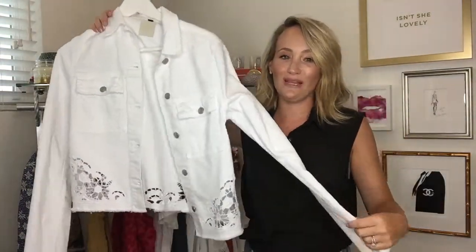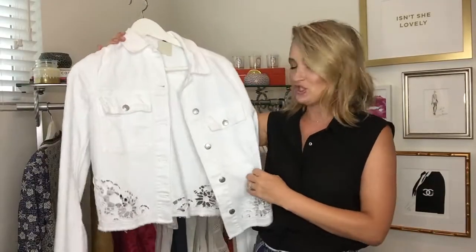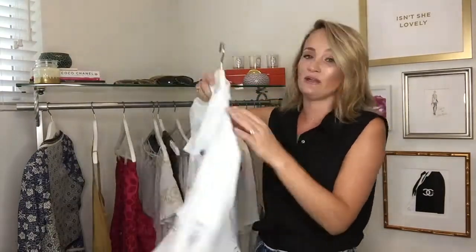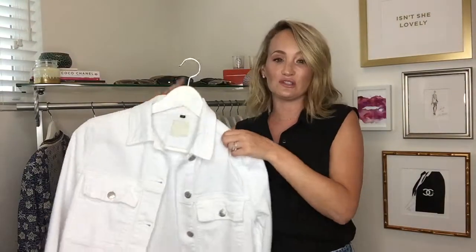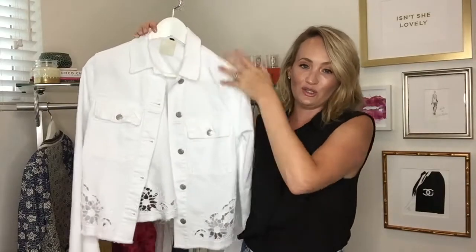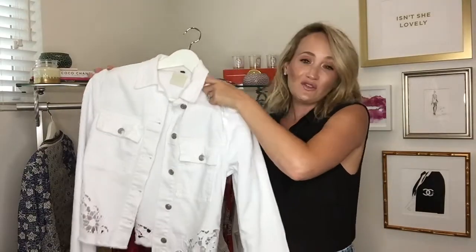I love a good white denim jacket. This one is from Joe's Jeans, and it has little cutouts on the side, which make it even cooler. So it is a great layering piece over a dress, or even just a little top and jean shorts or jeans, whatever you want to do. The light color fabric is going to be great just for the summertime.